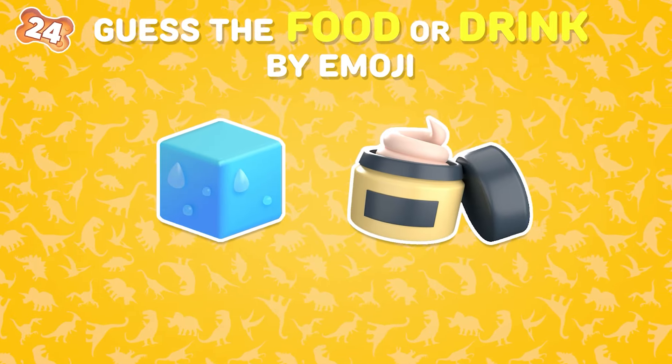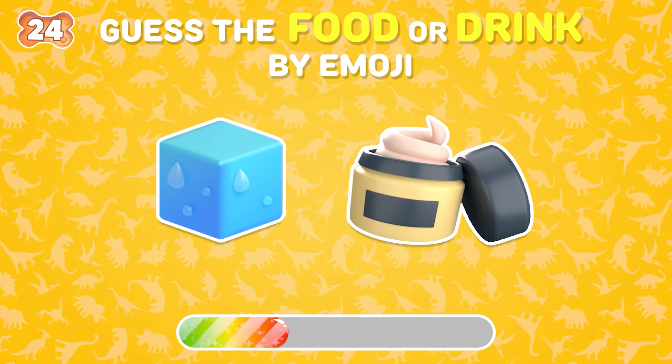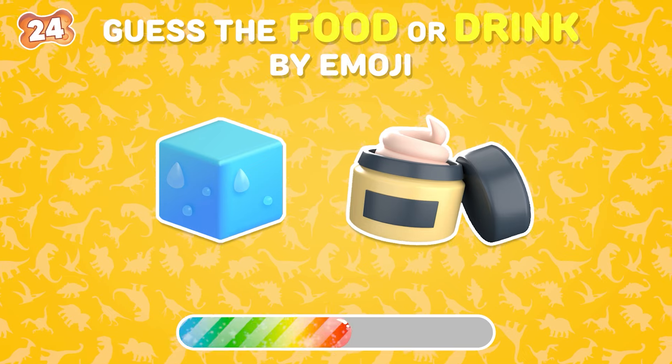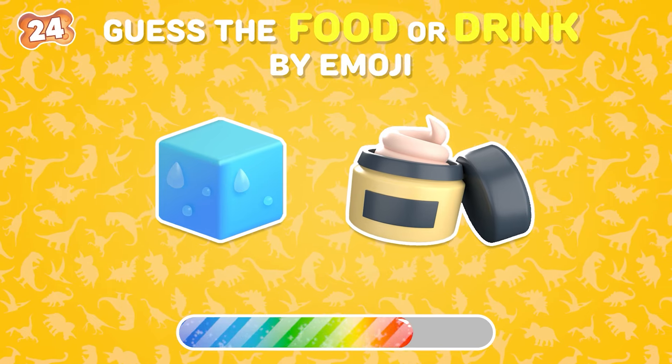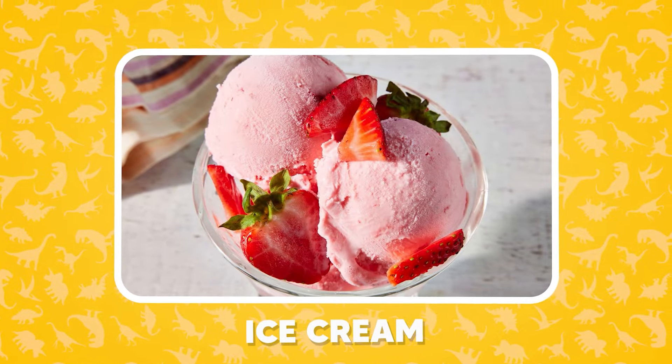What is the name of this food? This one is easy, right? It's ice cream!